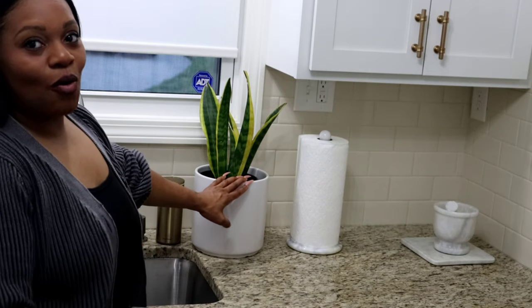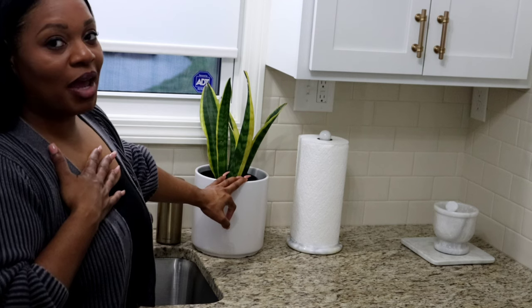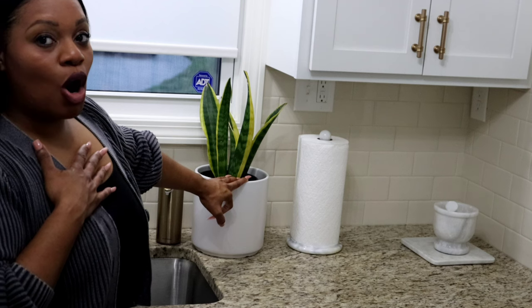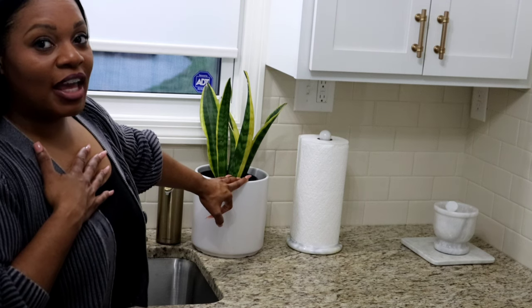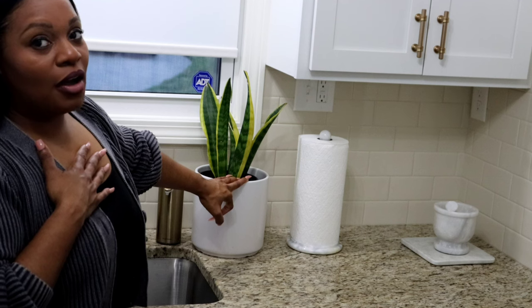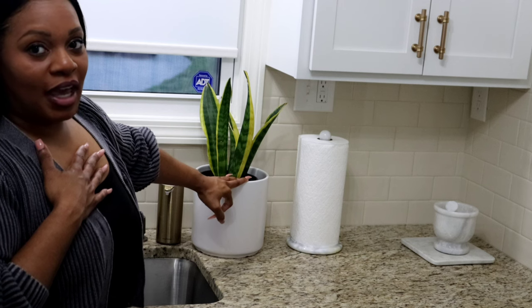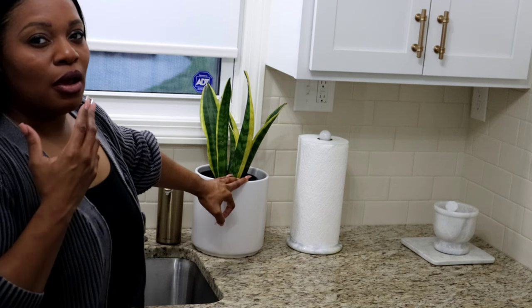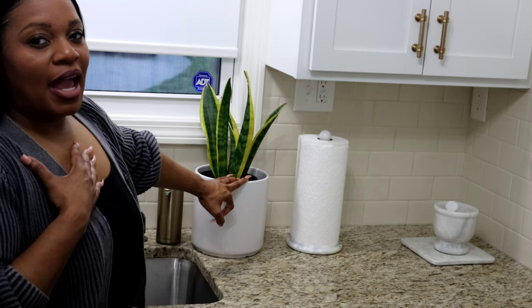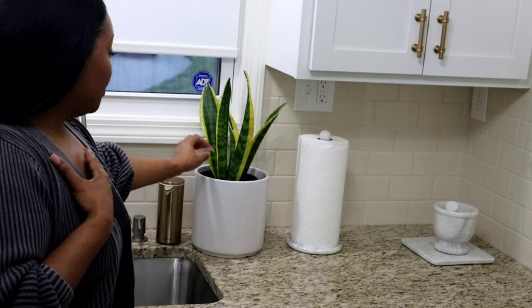I'm a plant lover, so of course we're going to have some greenery in my kitchen. I feel that greenery makes your kitchen feel homey. If you have the room to put a real plant on your kitchen counter, it just brightens up the space, gives it a natural element, and really gives a sense of home.